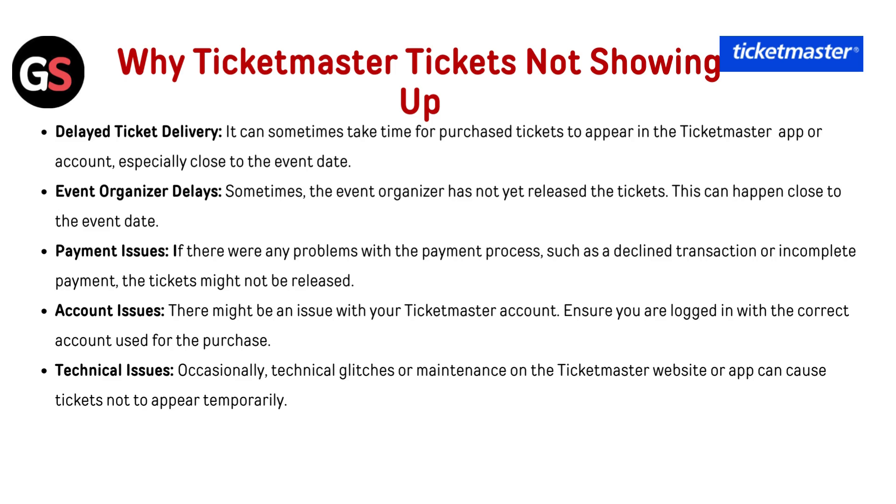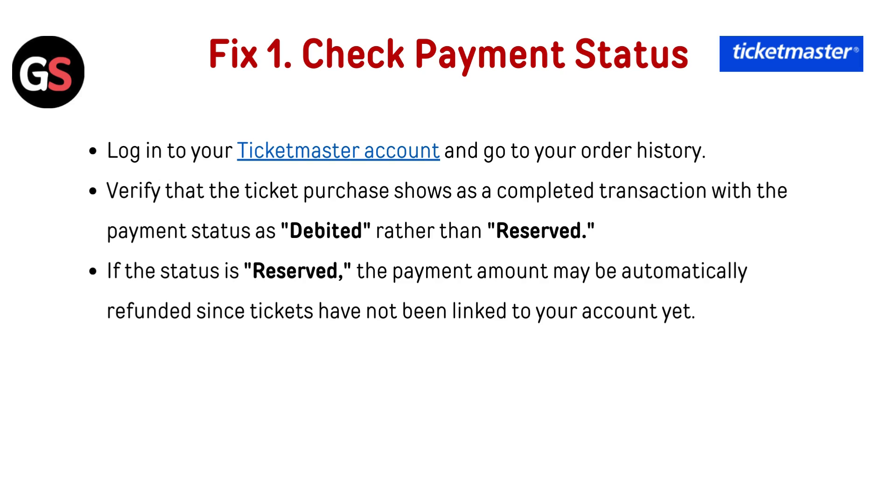Technical issues: occasionally, technical glitches or maintenance on the Ticketmaster website or app can cause tickets not to appear temporarily. Fix 1 — Check payment status: log into your Ticketmaster account and go to your order history. Verify that the ticket purchase shows as a completed transaction with the payment status as debited rather than reserved. If the status is reserved, the payment amount may be automatically refunded since tickets have not been linked to your account yet.